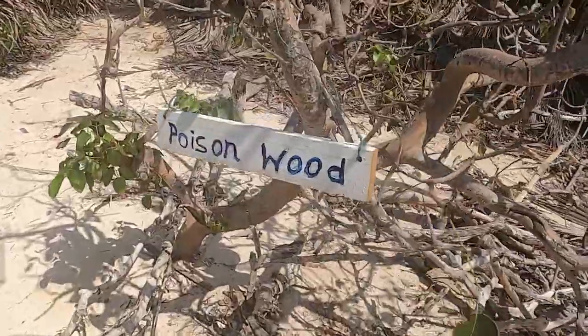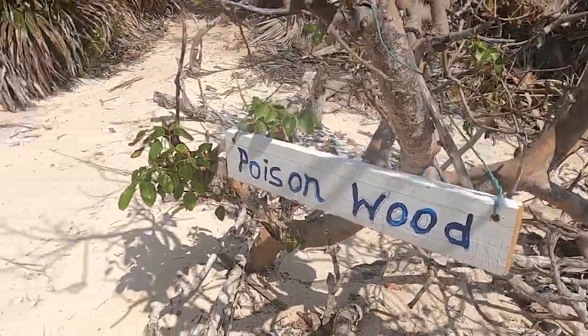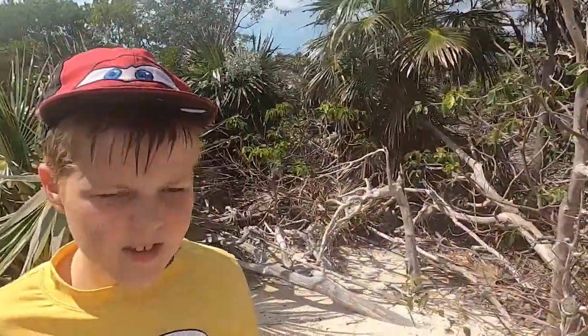That says poison wood — so do not touch. That is a poisonous tree.